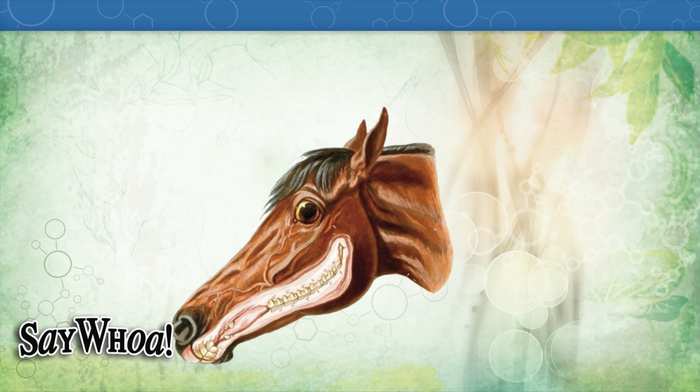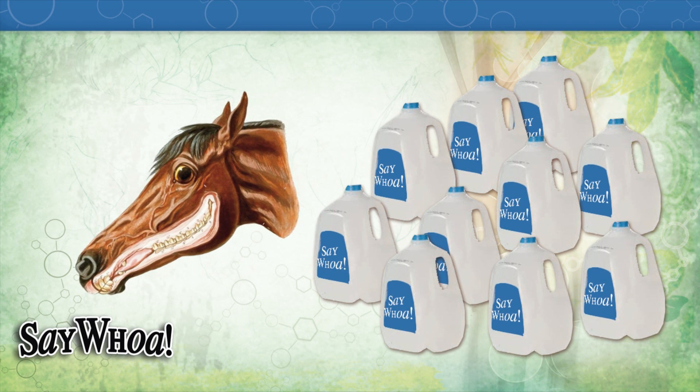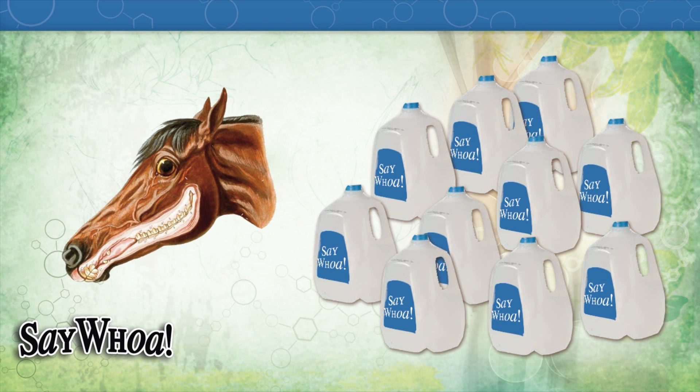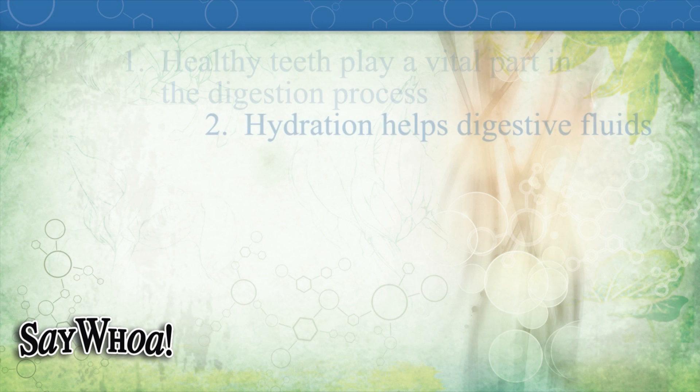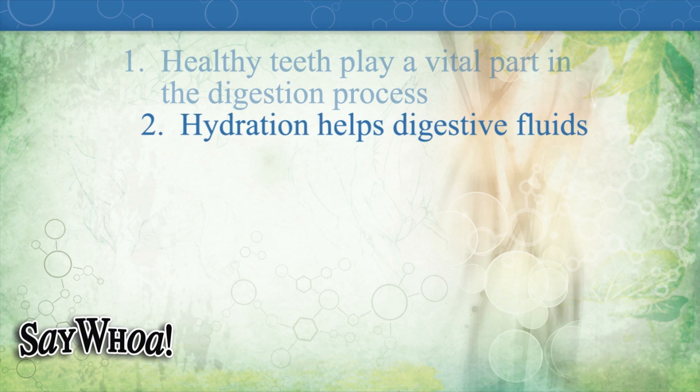By chewing, your horse has three pairs of glands that produce saliva. Did you know that in one day a horse can produce up to 10 gallons of saliva? That's 85 pounds of saliva in a day. What it does is mix with the feed to make a moist bolus so it can be easily swallowed.